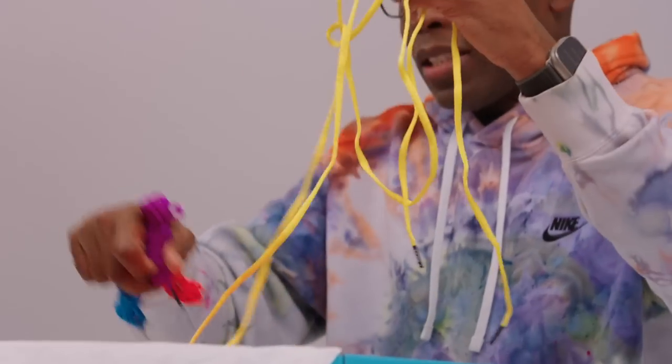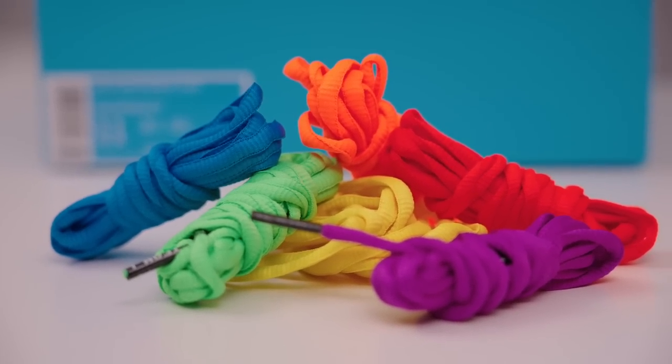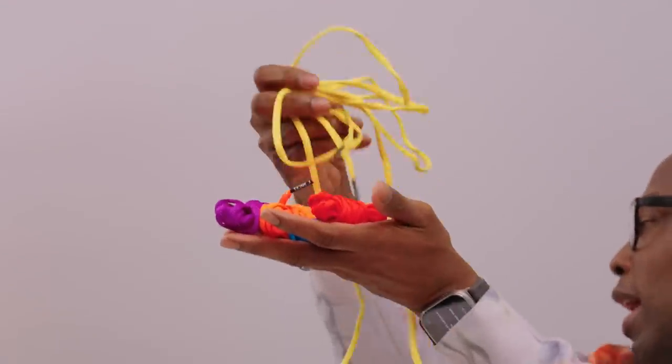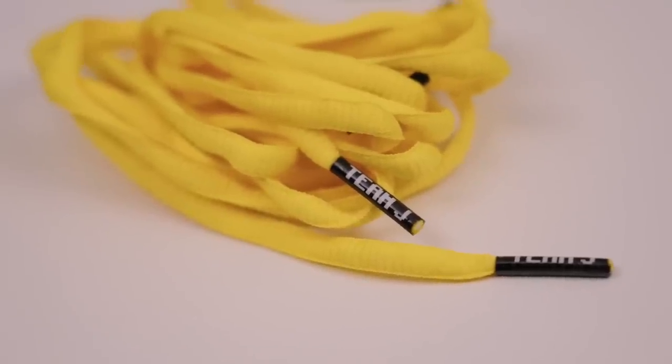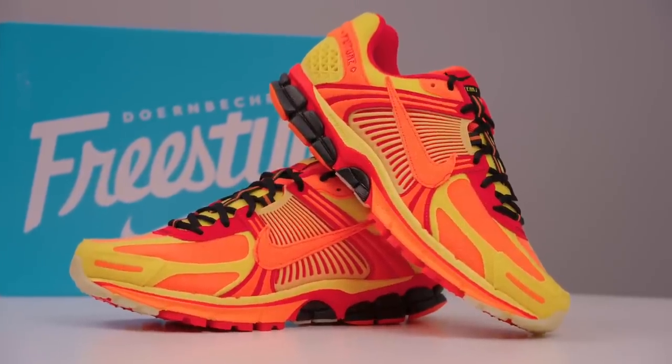I've actually already worn these, so I'm super excited to show them to you guys. It comes with a bunch of different laces — a red pair, a blue pair, an orange pair, a purple pair, and a yellow pair that I already took apart because I was going to try them in the shoes. And there's also a green pair of laces in here too. So a bunch of different colors — but here are the shoes, let me give you a closer look.